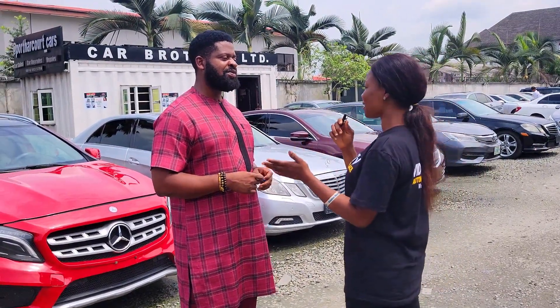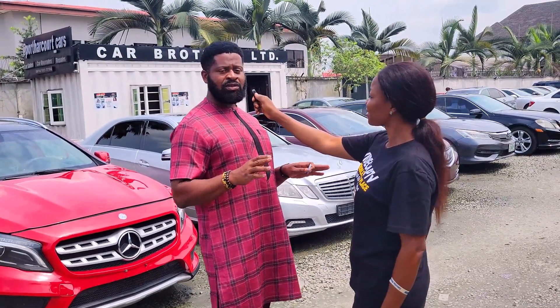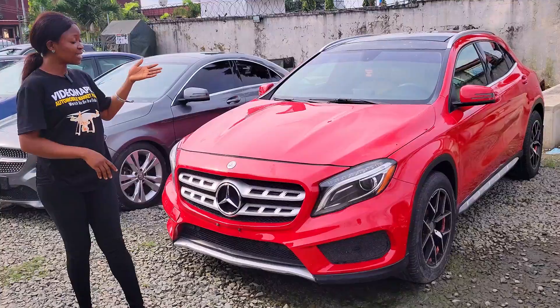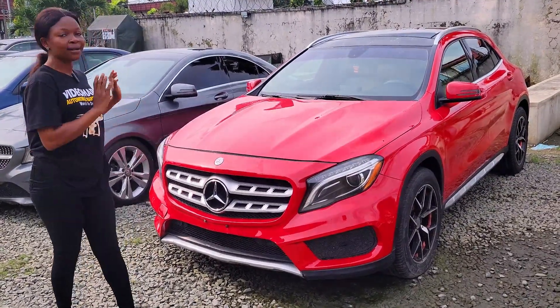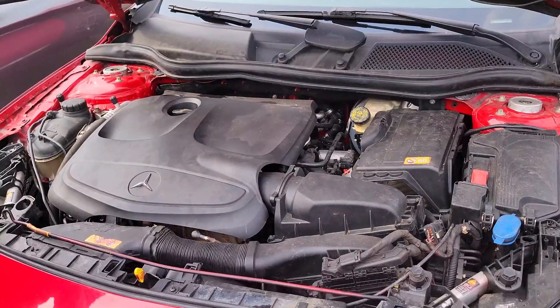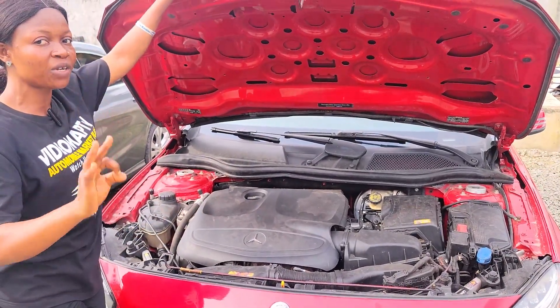Some people might be wondering where the cars come from and whether they are stolen cars — they are not stolen cars. You don't have any cause to worry because every car you see here has been verified. This is a Mercedes-Benz GLA250, 2016 model, four-cylinder turbo engine capacity.